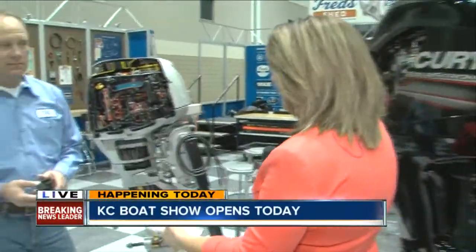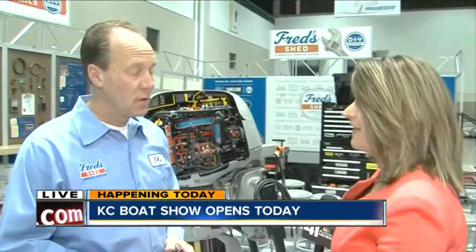Right now we are in Fred Shed. This is a learning area where people can really learn about their boats. Your boat has been sitting out in the winter; you haven't used it for several months, so that means there could be some trouble when you go to start up your boat. So tell me a little bit about what people can learn here and why this is a really cool thing to see at the boat show.